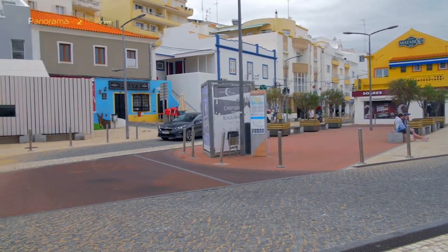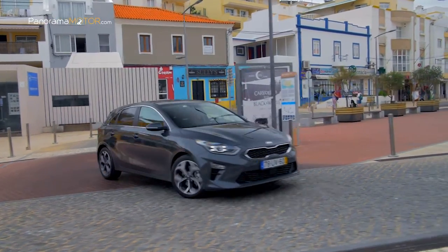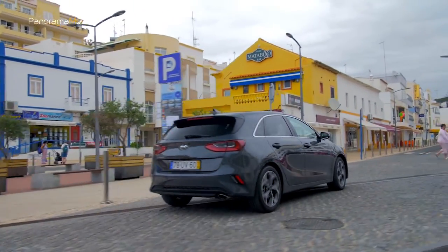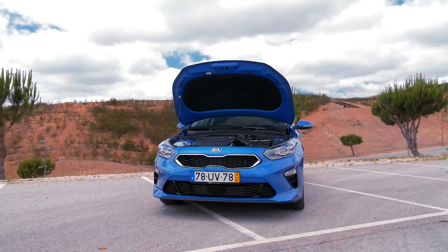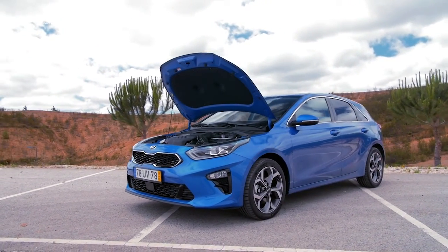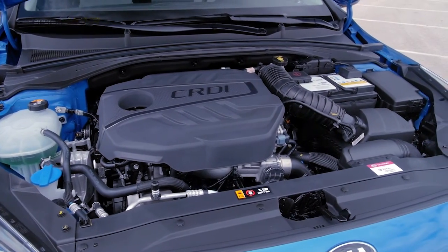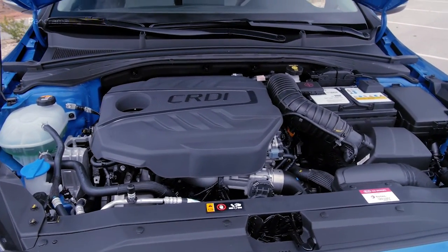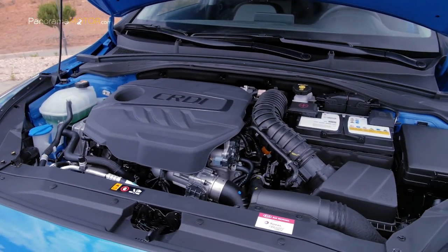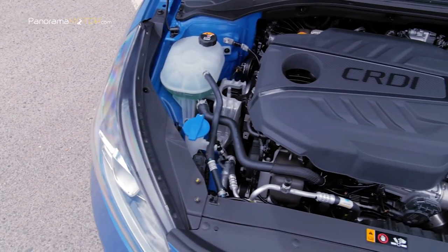Estos incluyen una cubierta de la correa de distribución, una cubierta más aislada del bloque de cilindros, la cubierta del motor y la cubierta del cárter del aceite. Ha sido diseñado para ir más allá de los límites estrictos establecidos por el último estándar de emisiones Euro 6D TEMP. Con el nuevo U3 CRDI de 1,6 litros de inyección directa Common Rail, utiliza la tecnología de control de emisiones activas de reducción catalítica selectiva SCR para reducir significativamente las emisiones.